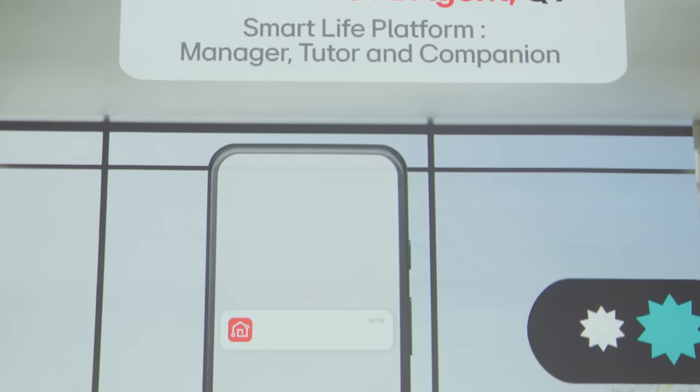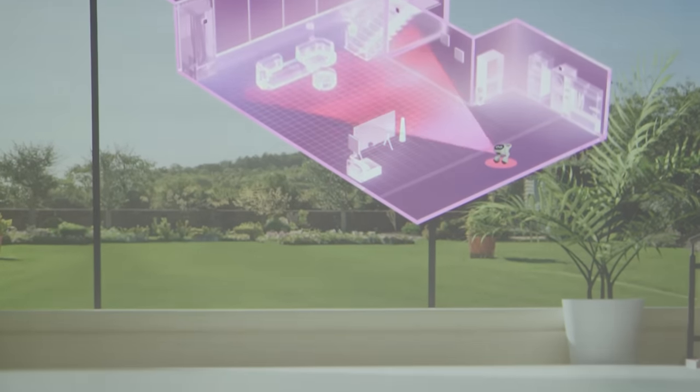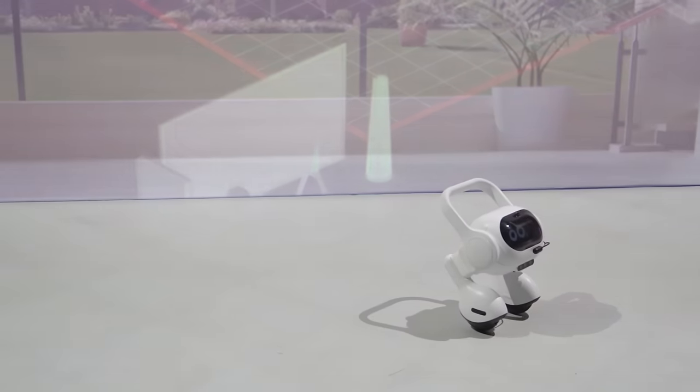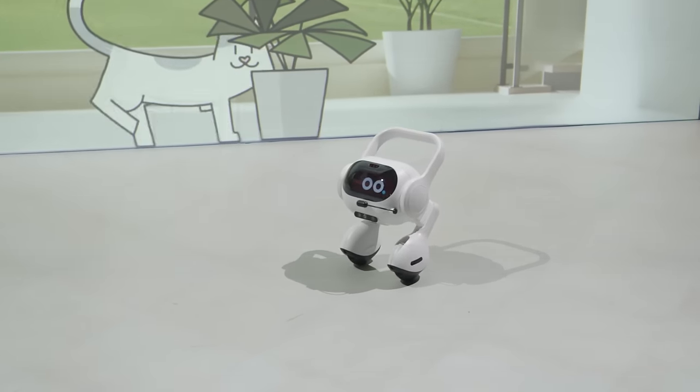The AI Agent connects to other smart LG devices around your house — it can send out the robot vacuum to clean up paw prints, or communicate with the lighting system to turn the lights off. It can also recognize faces and you can communicate with it in natural language, so it understands your speech and can give you information you want. It's a concept now, but we'll probably see it come out this year.